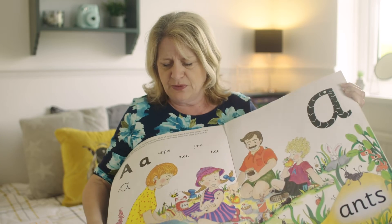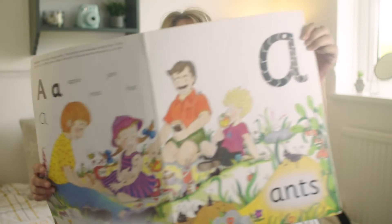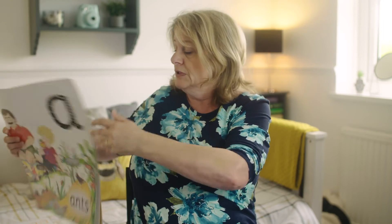Shall I do the little song first? The song goes: A, A, A, ants on my arm. A, A, A, ants on my arm. A, A, A, ants on my arm, they're causing me alarm. Alarm means they're making you frightened.